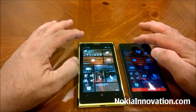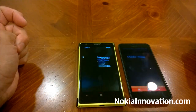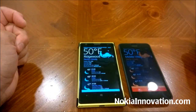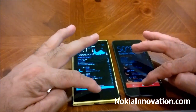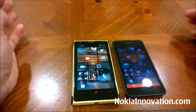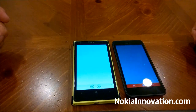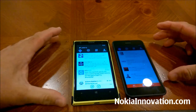Let's try the weather app first. It looks like the 1020 won that battle. We'll try Twitter — and again, it looks like the 1020 obviously won that battle.